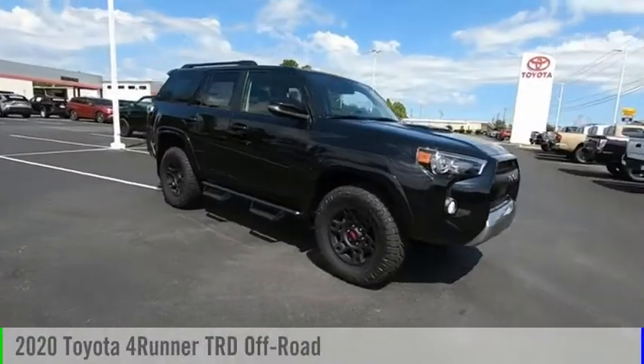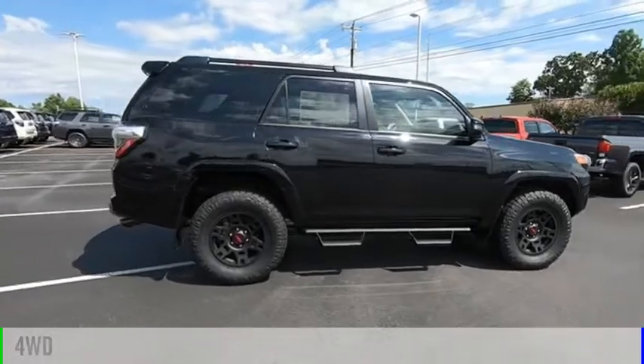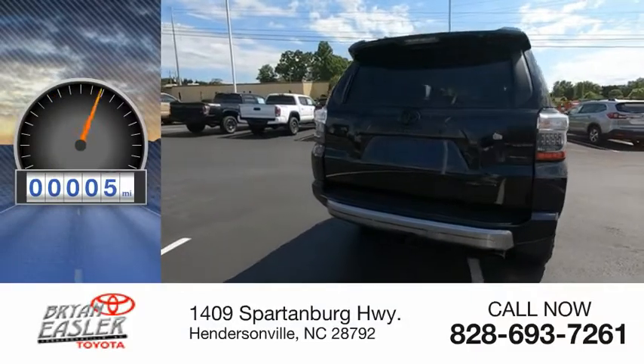Come test drive the 2020 4Runner. This vehicle is powered by four-wheel drive, a six-cylinder, 4.0-liter engine. This vehicle has less than 100 miles.